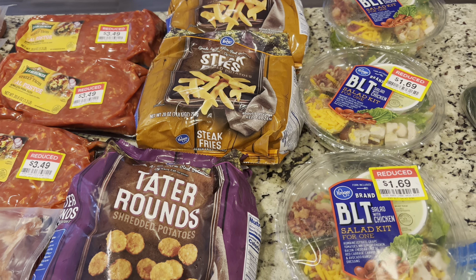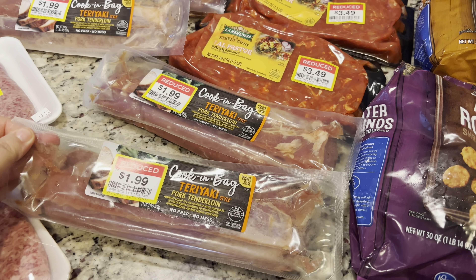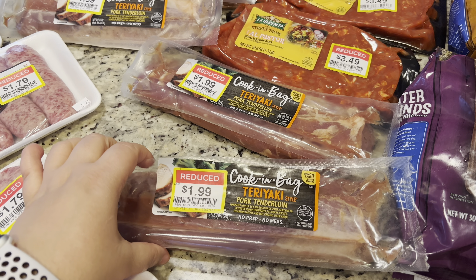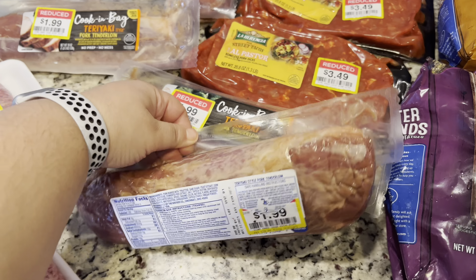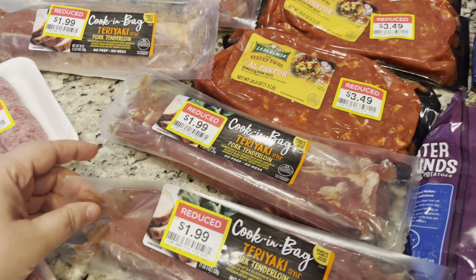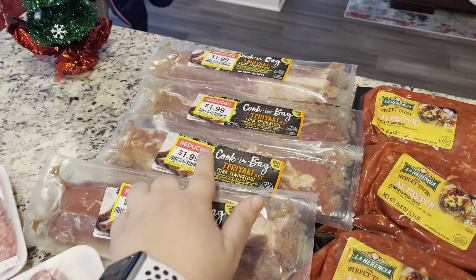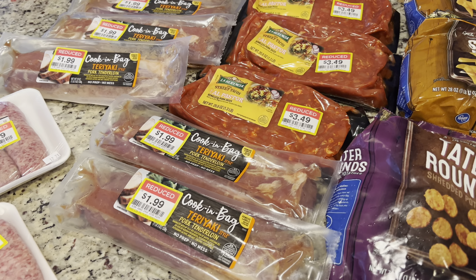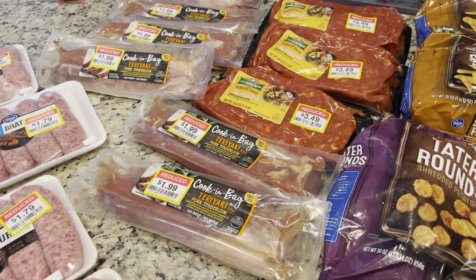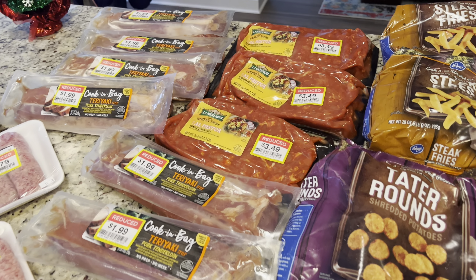This is what I'm really excited about — meat! With meat prices going up the way they are, finding stuff on clearance is very exciting. This is a pretty big tenderloin — one pound — with teriyaki sauce, teriyaki style. You can cook it in the bag, but I plan on putting it in the crock pot. It was $1.99; the original price was $8.99. I got all six of them. These are going into my freezer — they're a quick dinner. You can shred it or slice it and put it on rice and veggies.